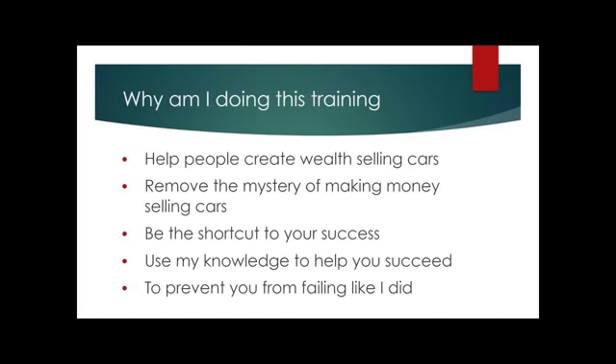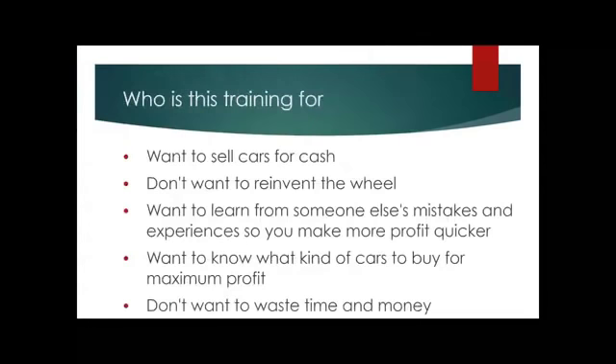I want to prevent you from failing like I did. I failed the first time around because things didn't go smoothly — it was a rough time. This training is for anyone who wants to sell cars for cash and profit, who wants to work smarter and not harder, learn from someone else's mistakes, know what cars to buy for maximum profit, and not waste time and money.